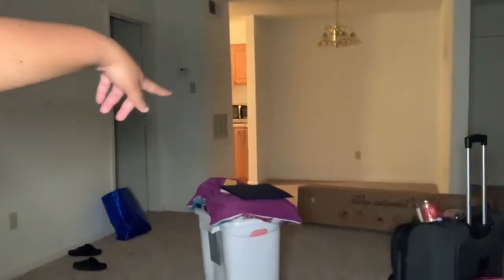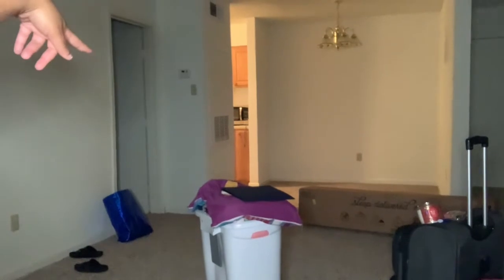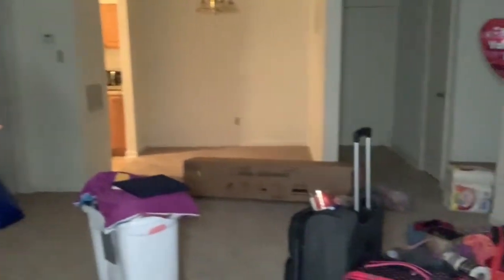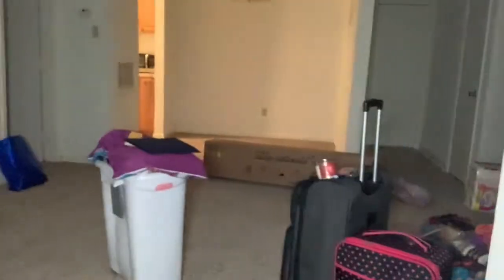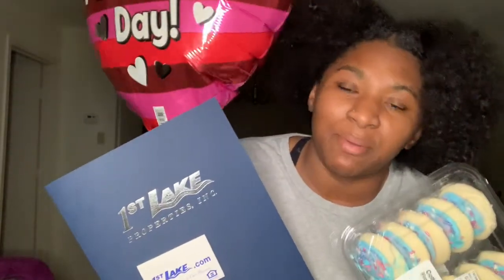The area over there by the bed is the dining area. Y'all are going to see me unboxing this bed — this big bed that I ordered. That thing was so heavy. I'm going to show y'all the rest of it. I just wanted to tell y'all I am in my first apartment by myself. It's just me, I did it by myself. It was a long process, about a month and a half. I'm sorry I've been keeping this from y'all.